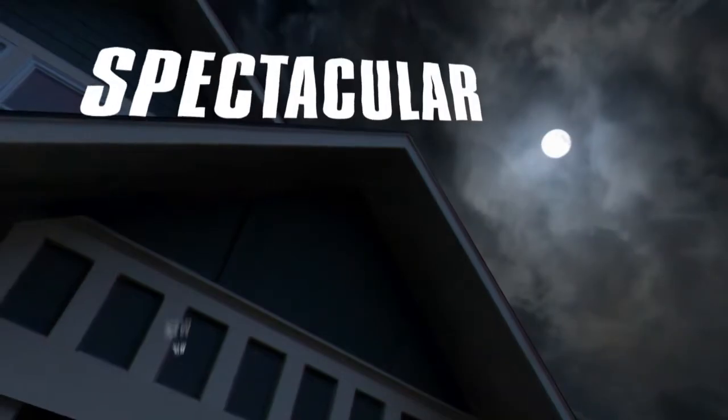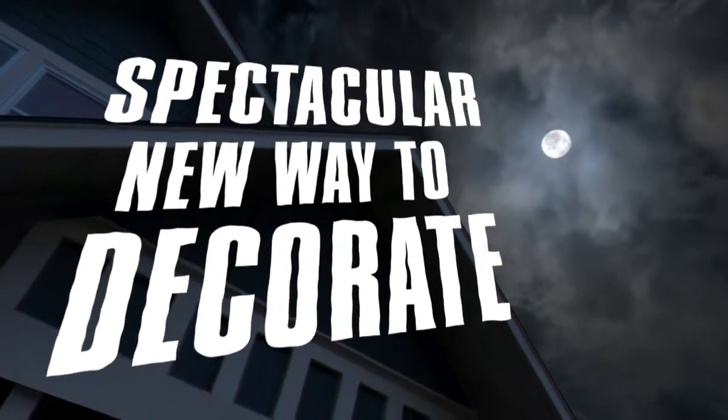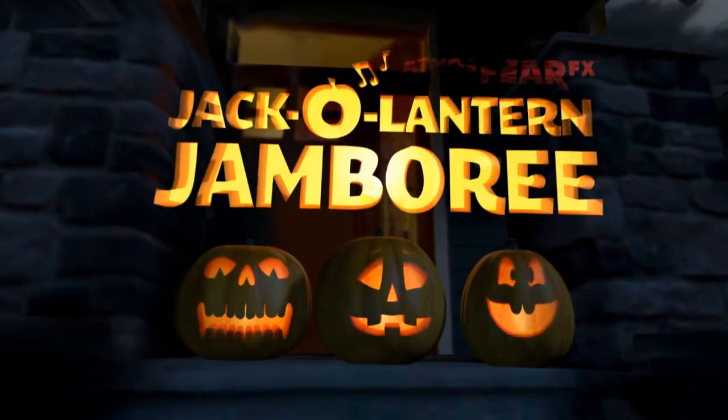Looking for a spectacular new way to decorate for Halloween or any spooky occasion? Then feast your eyes on Atmosphere FX's Jack-O-Lantern Jamboree!